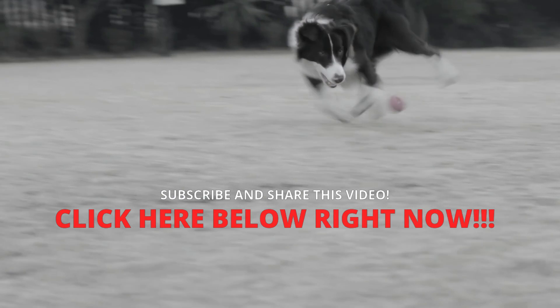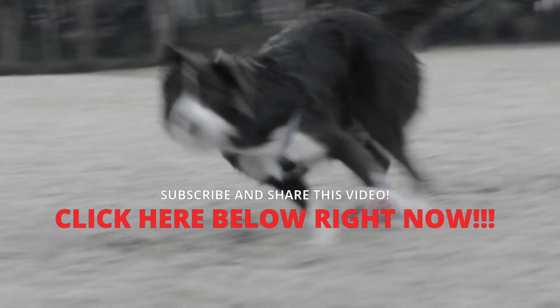Don't forget to subscribe to the channel, comment, and share the video. Thanks.